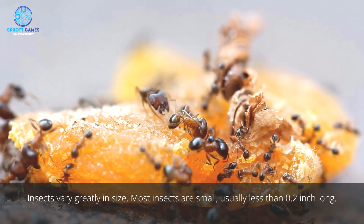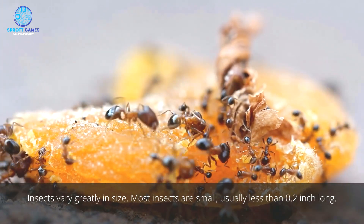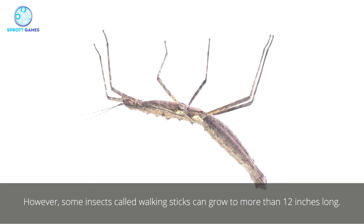Insects vary greatly in size. Most insects are small, usually less than 0.2 inch long. However, some insects called walking sticks can grow to more than 12 inches long.